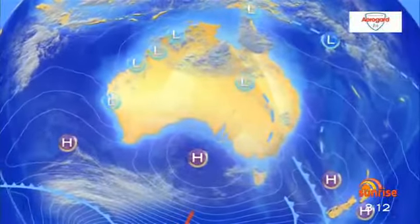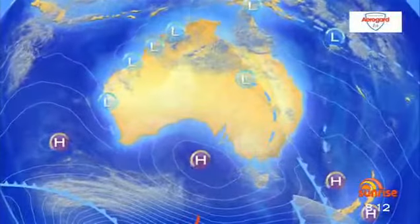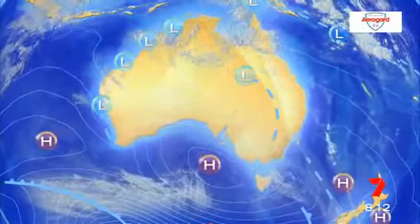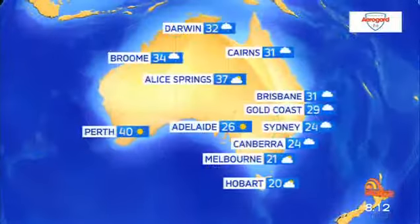There's a front moving into the Tasman that's bringing an increase in showers. Meanwhile, a high centred in the south of the country is bringing fine weather to most of WA, Victoria, South Australia and Tasmania.